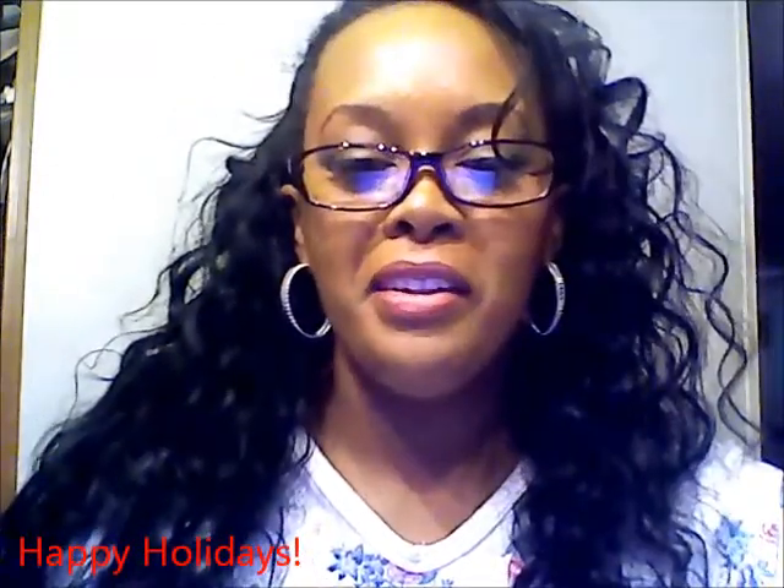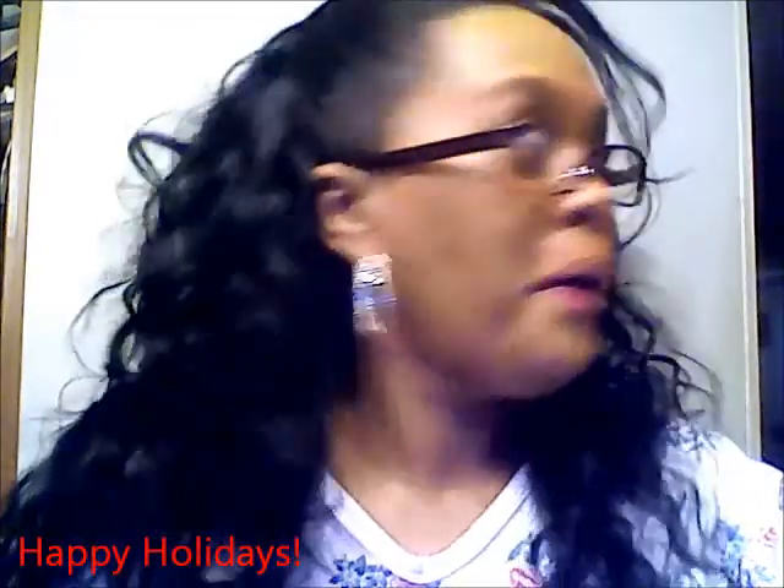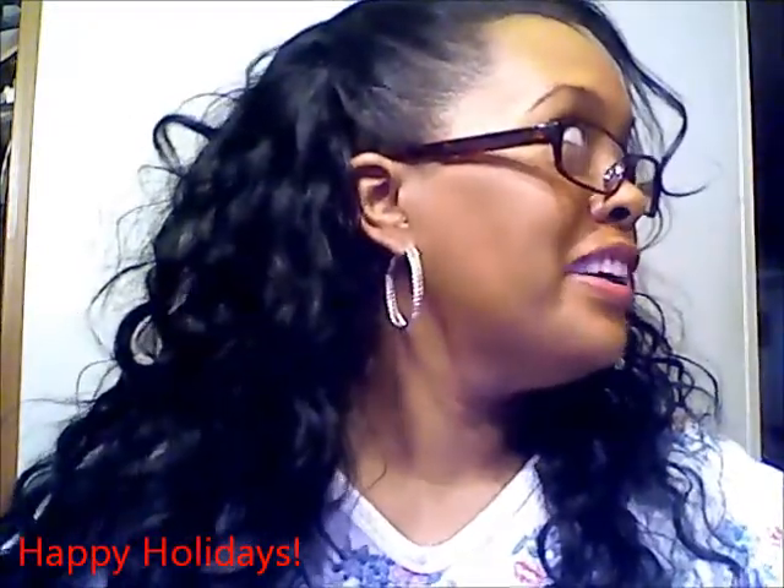Y'all have a Merry Christmas and a Happy New Year! I'll see you next time.